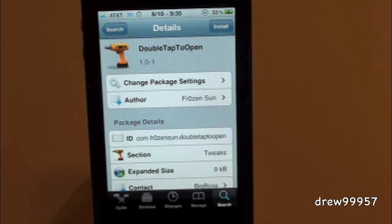What's up everyone, Drew here with iDeviceDaily.com. Today we have a Cydia tweak for you guys, and this one's called Double Tap to Open. You guys can find this one inside the Cydia store for free.